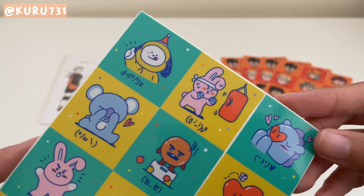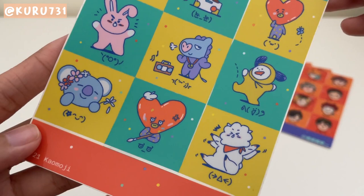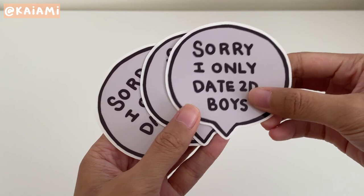They also had this BT21 emoji sticker sheet. I'm also a BTS fan, so when I saw these next to the Haikyuu ones, I had to get them. These stickers really do cover all the moods. The RJ and Chimmy ones are so funny.